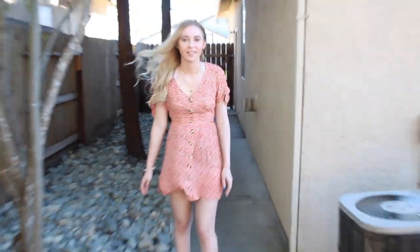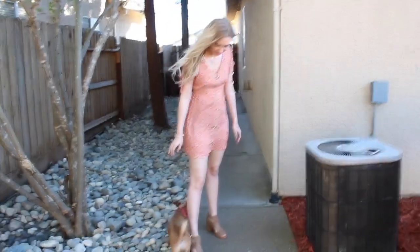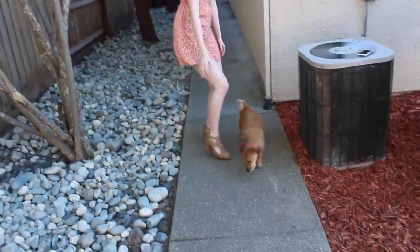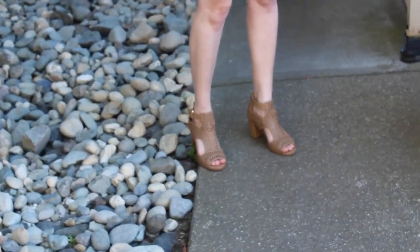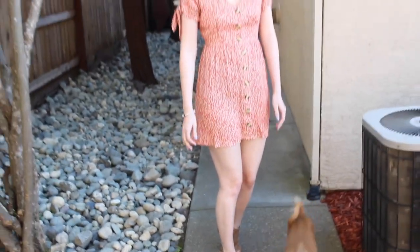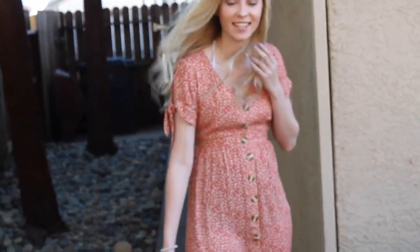This last outfit is something I wore to a wedding. The orange dress I'm wearing is from Tilly's. The heels — I don't know where they're from, but I'll link something similar down below. The star necklace is from Brandy Melville, and the circle necklace is a gift from a friend.